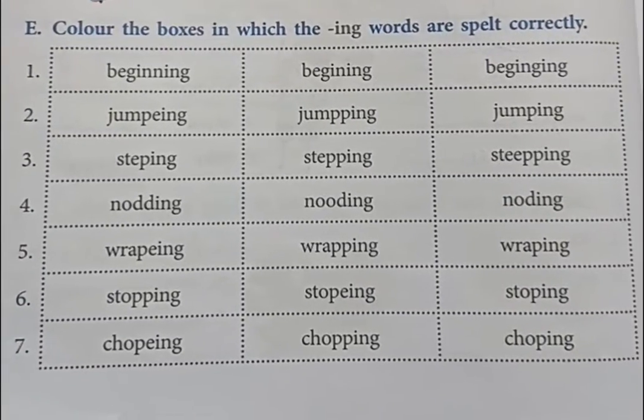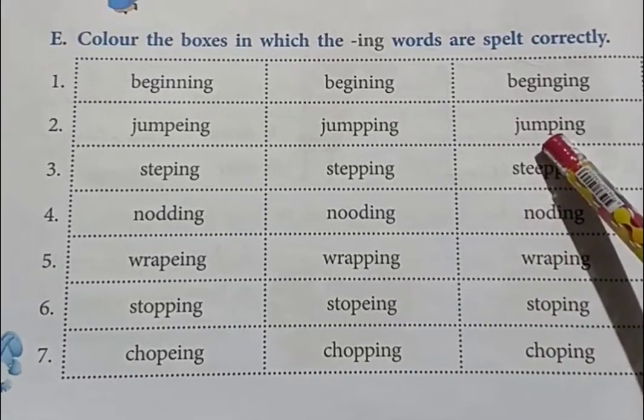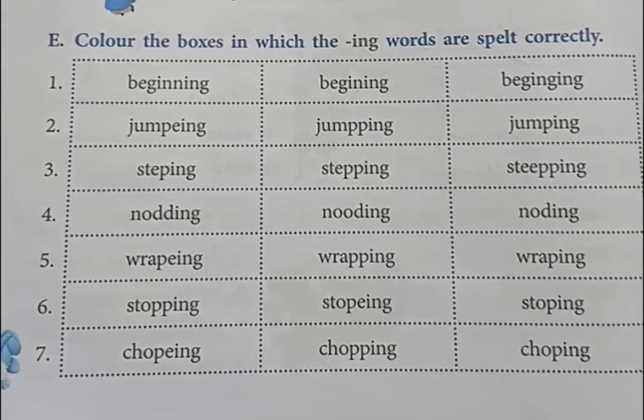Number 2, jumping. What is the correct spelling of jumping? The last one: J-U-M-P-I-N-G. So you have to color the third box in number 2.